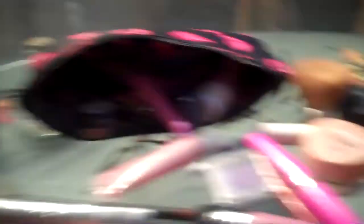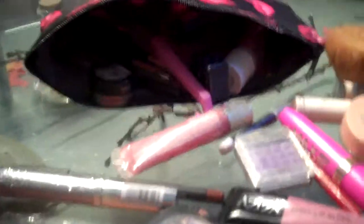And just various lip glosses and brushes and whatever. So that's my makeup bag. That's where the magic happens. Alright, take care guys. Bye bye.